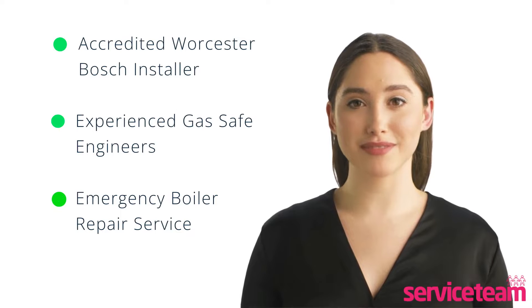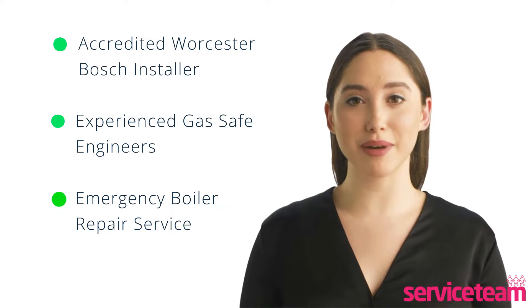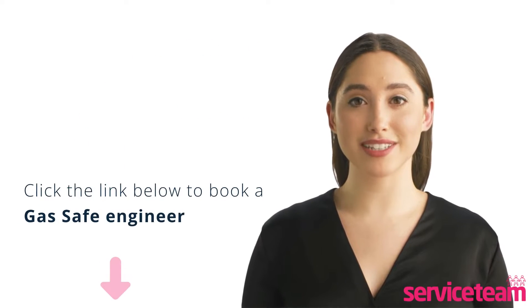Service team heating engineers can handle all boiler makes and models. As the accredited Worcester Bosch boiler installer, we guarantee to meet the highest standards set by the manufacturer. Click on the link below in the description to book a service team heating engineer.